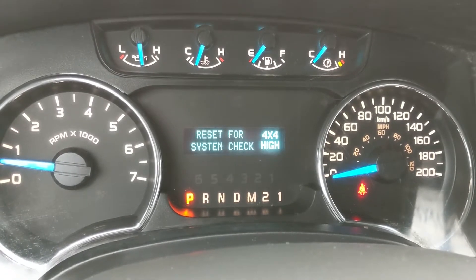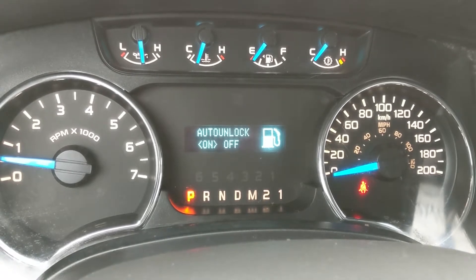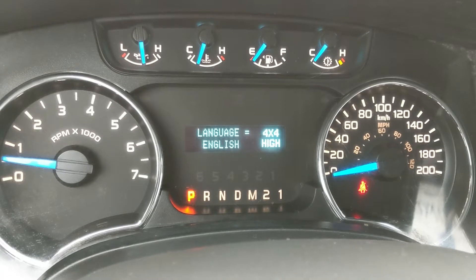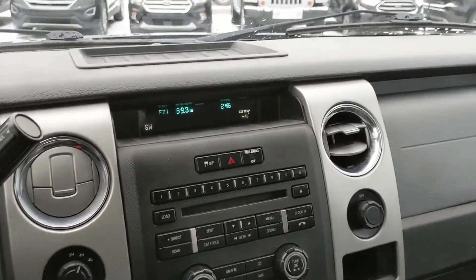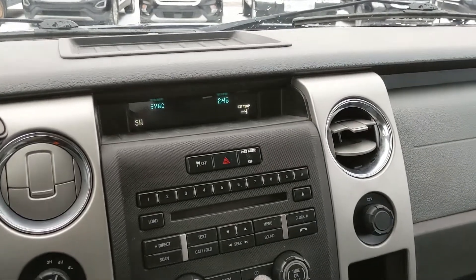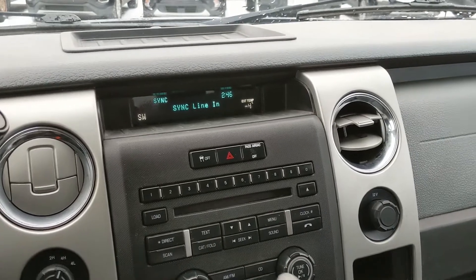I believe you can also look through some of your service information here too. Moving on to your infotainment center, which is Radio, Sirius, CD, Auxiliary, and also auxiliary and USB.